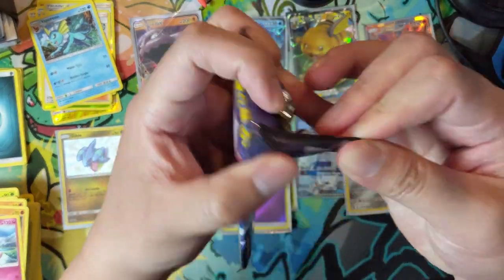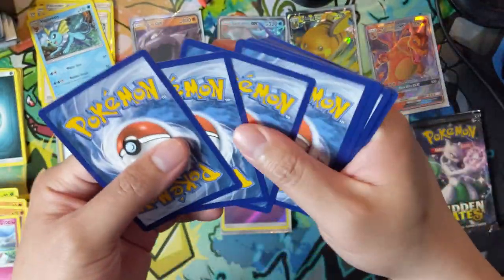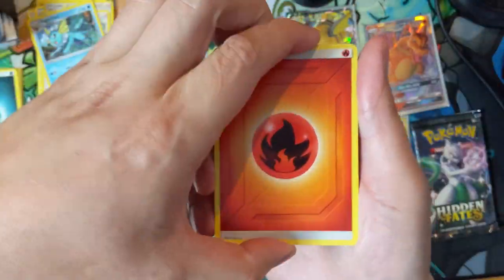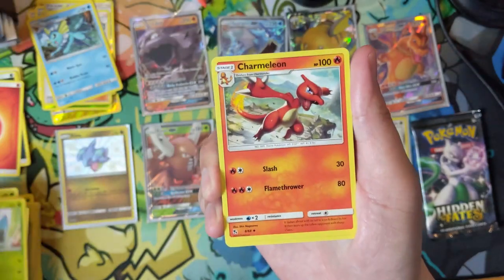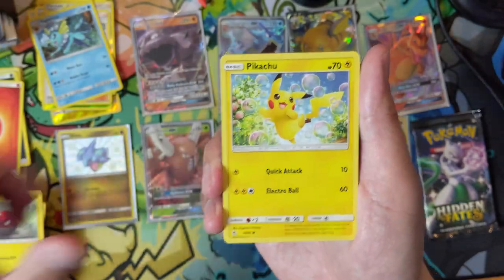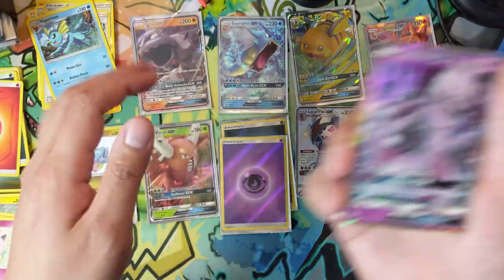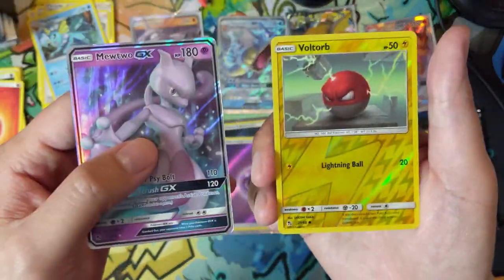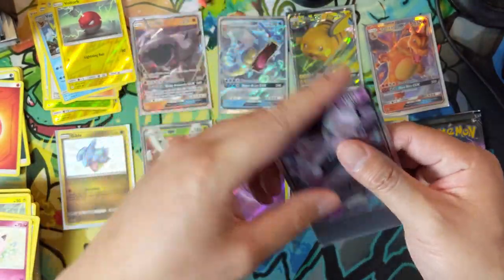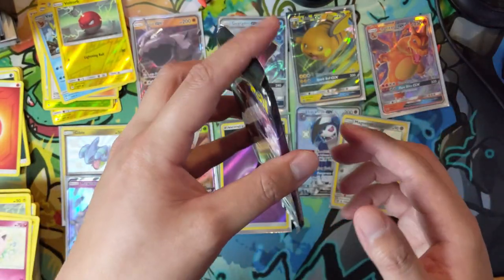Two packs left. It's Malamar! Let's see how we're doing so far: one shiny GX, two regular shinies, no full art supporters, gold cards, or secrets. The GX is nothing too crazy — Mewtwo GX — and that's our third regular GX, then just a Voltorb. This kind of falls into the category of very good pull rates, but the pulls themselves are nothing crazy.